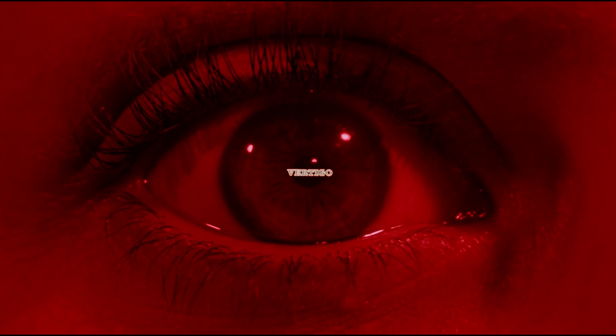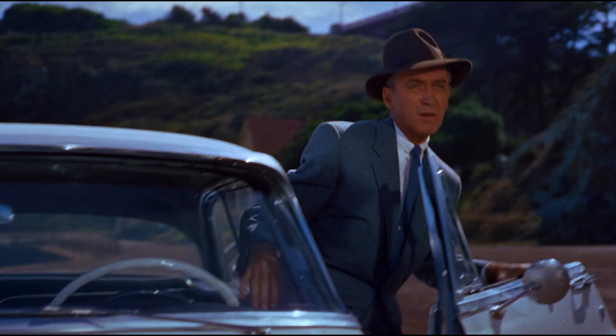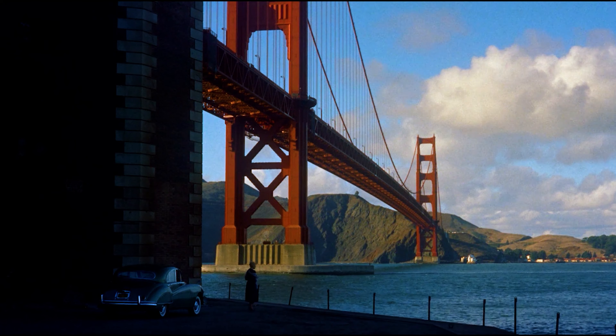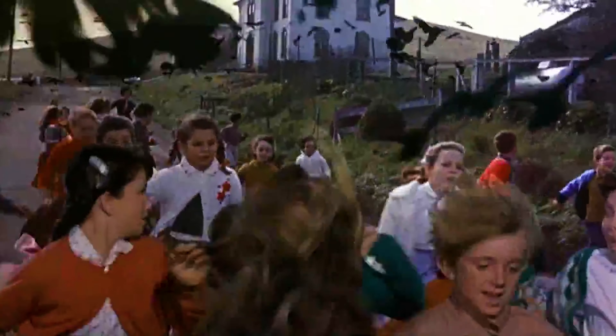Likewise, with Rear Window, Vertigo, and The Birds, the 4K UHD breathes whole new life into the films. The HDR10 Plus and Dolby Vision brings deeper color enhancements with vibrant contrast, giving the various color palettes more depth and a brilliant new look. Each film is near perfection and free from age-related wear and tear and noise reduction.